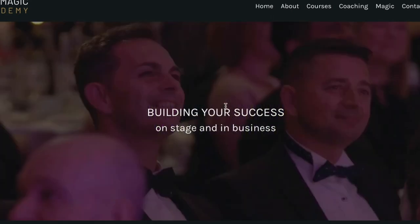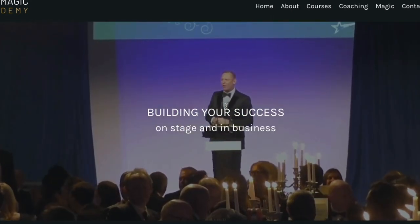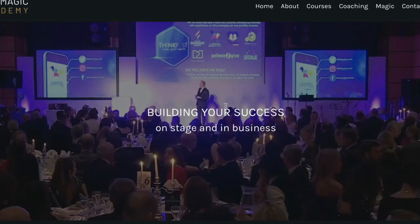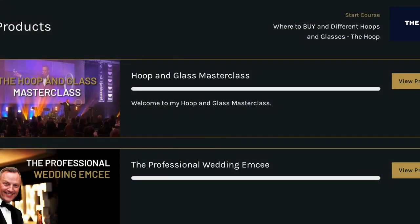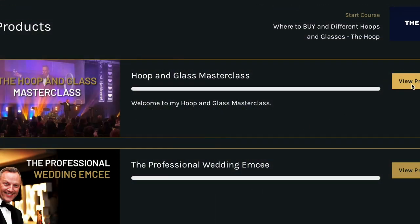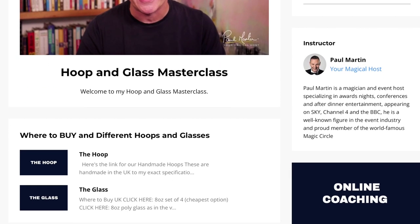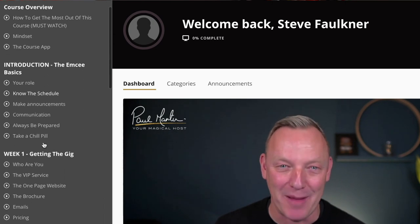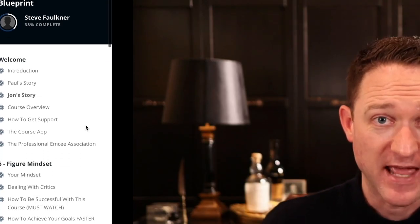What does that mean? Well, let's look at this course as the main review. The first course on there I think Paul did was his hoop and glass masterclass — the trick where you get a glass in the hoop and throw it around. Great stage trick, absolute banger. Then they had the professional wedding MC and the professional MC blueprint. And now we've got the Corporate Stage Act.